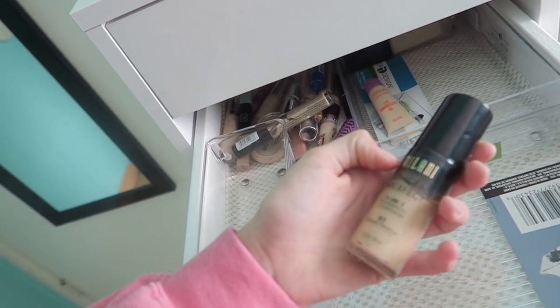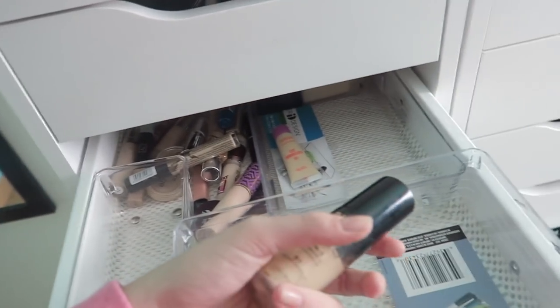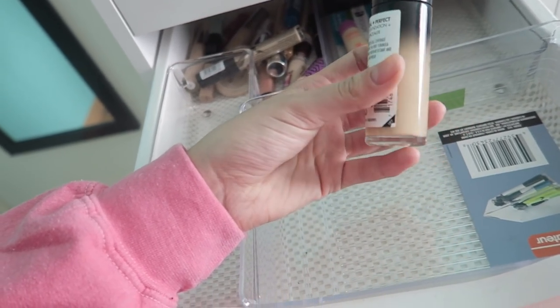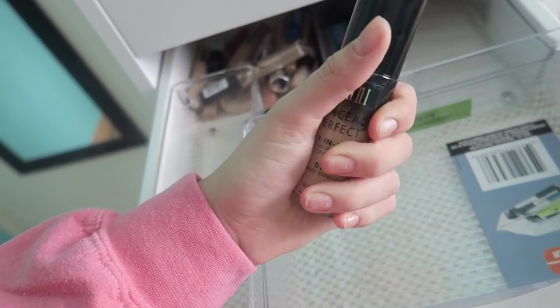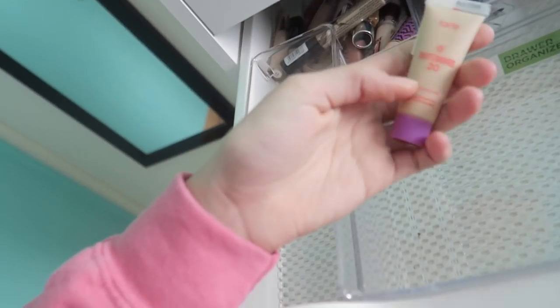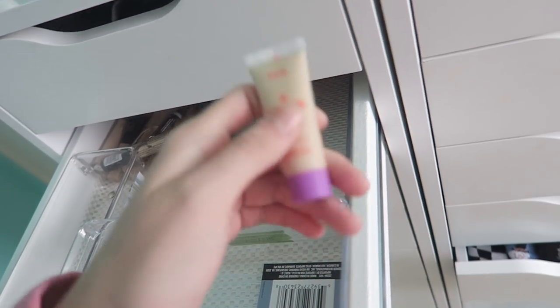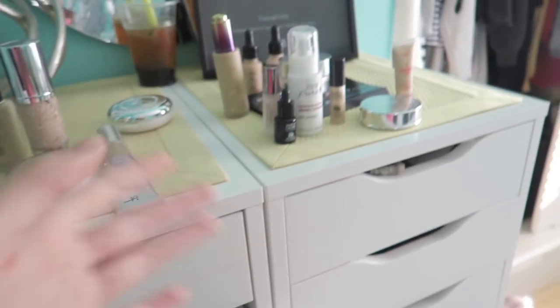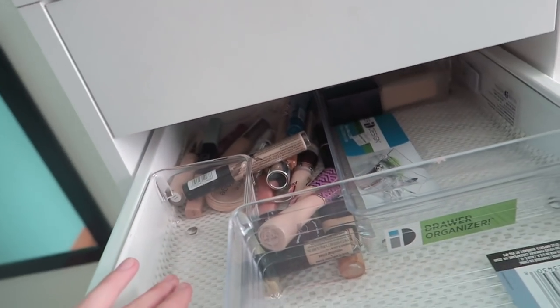And then we have the Milani Conceal and Perfect foundation. I always used to love this thing — I feel like I'm gonna keep it. And then I have this tiny sample of a Tarte tinted BB cream sunblock, so I'm gonna pass that. And there's another foundation — the Fiona Stiles foundation. I'm gonna pass this. I used to be literally obsessed with it, but I'm gonna pass.